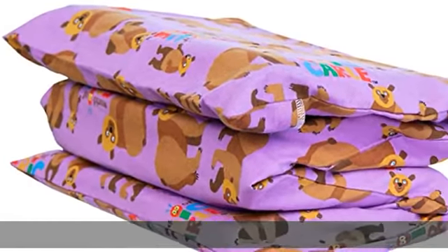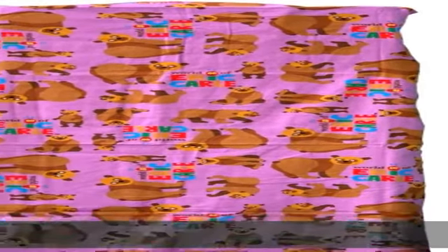Easy to clean — this original kinder mat full cover sheet is machine washable, making sure you have a clean and sanitary rest experience.